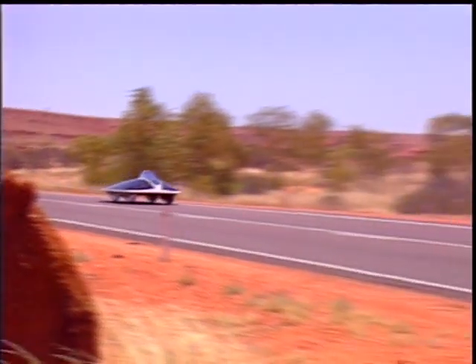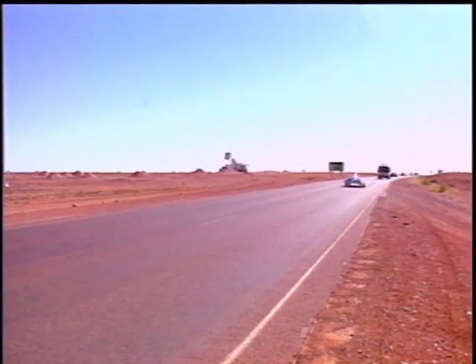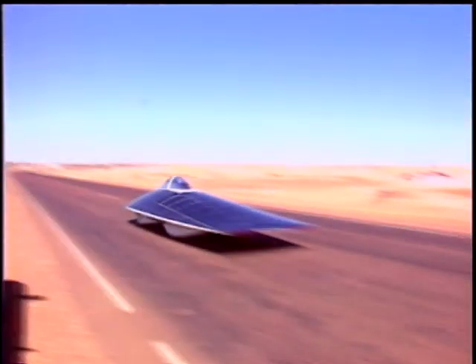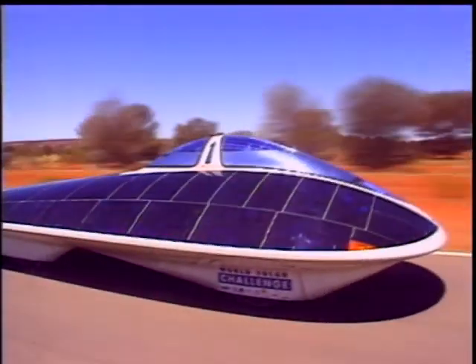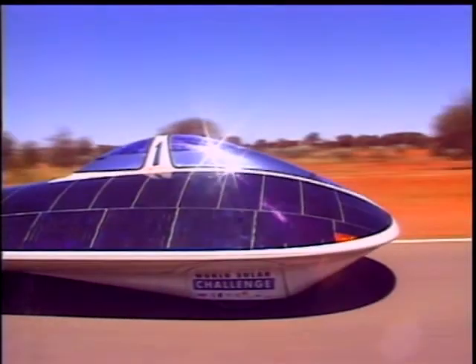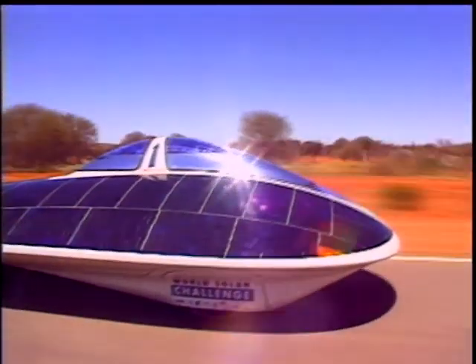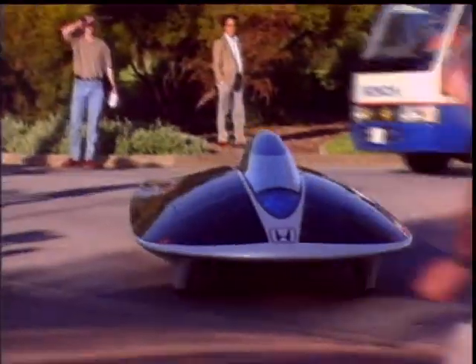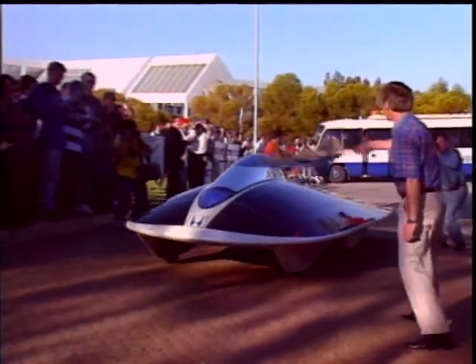Leap forward some more and this is the result: the Honda solar-powered car. Forget zero-emission cars that use electricity from power stations that still pollute. This car, now already several years old, is completely energy self-sufficient, taking its fuel from the sun. At the hands of its two lightly sautéed crew, the car won the solar challenge across Australia handsomely.